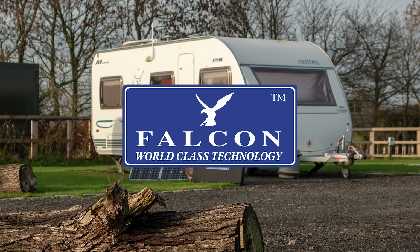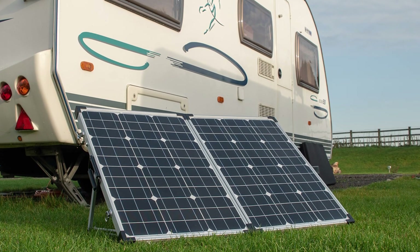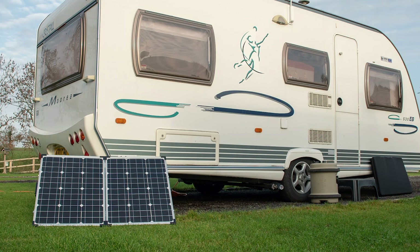Would you like efficient solar-powered energy when camping or caravanning? If so, Falcon's portable solar panel is the ideal solution for you.